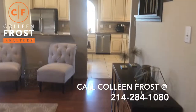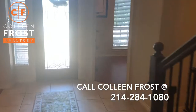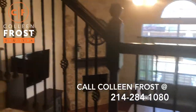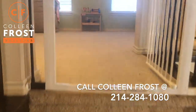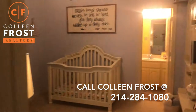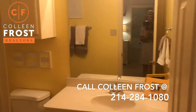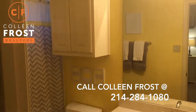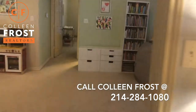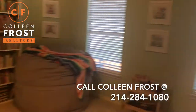Now we'll head upstairs where we have a great playroom when you enter the top of the stairs. There are three additional bedrooms and two full baths. One bedroom has an en suite bathroom — you go through the bedroom and then into the ensuite bath. We'll come back into the game room, which is a great place to play or could be made into a TV area.